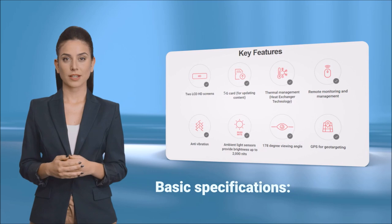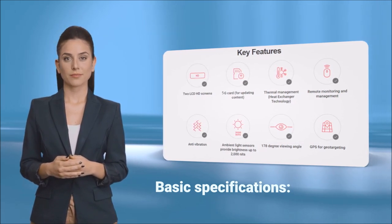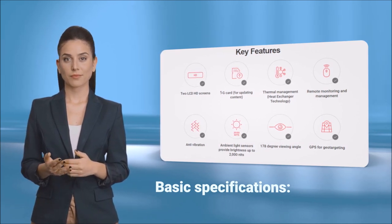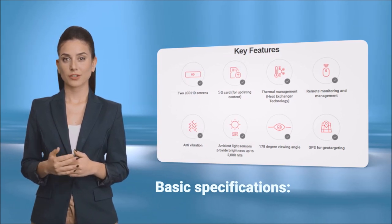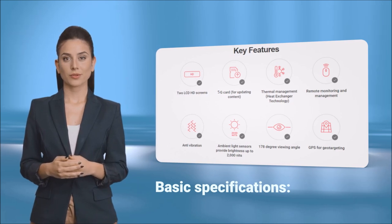Two independent displays. Weatherproof and vibration resistant. Real-time location tracking and status updates. Remote update and access for changing media files and diagnostics. Display high-resolution video and images. Use lightweight materials for fuel efficiency.